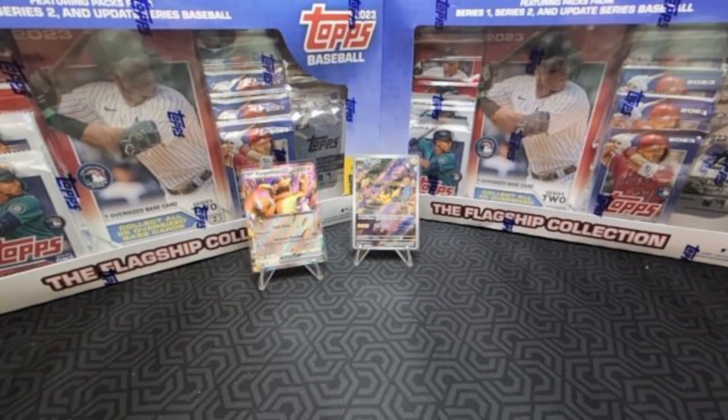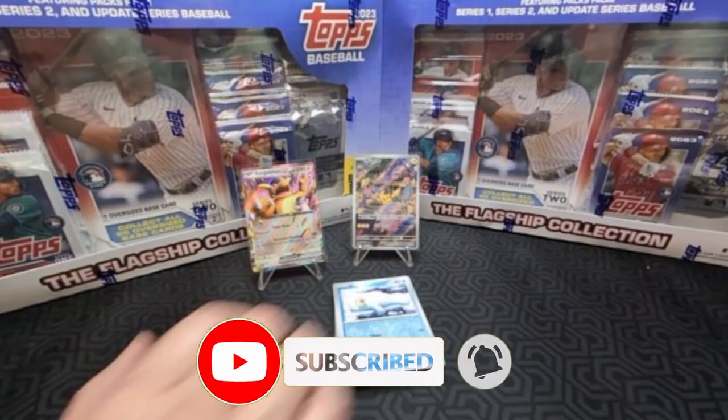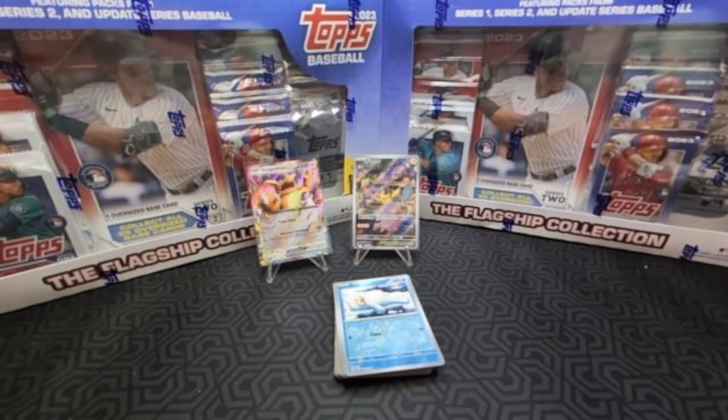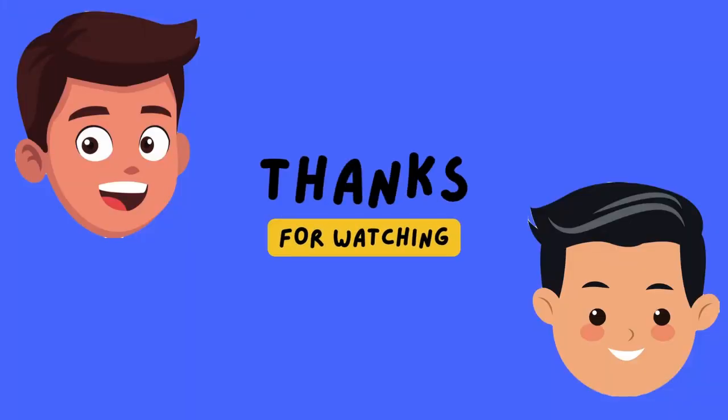If this is your first time, we appreciate you hanging in there. For those who've been here before, welcome back — we appreciate your attention. It's not a very long video today, which is nice. We pulled two hits from this binder collection. You're paying for the binder and getting a couple of extra cards, which is cool. Please hit that like and subscribe button, leave a comment below, and click the notification bell to see our latest videos. We'll talk to you later — see you next time!